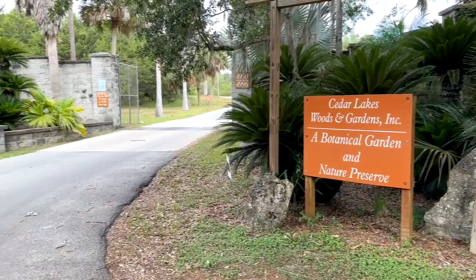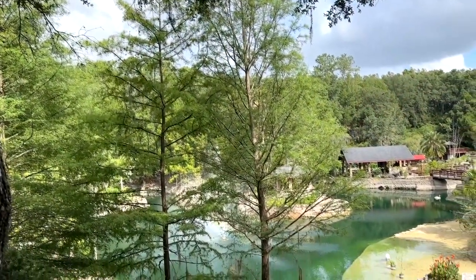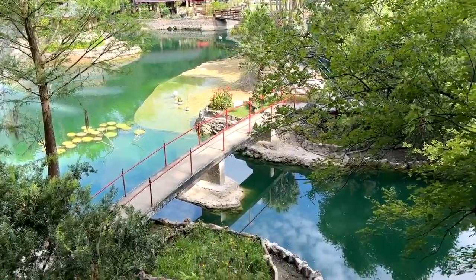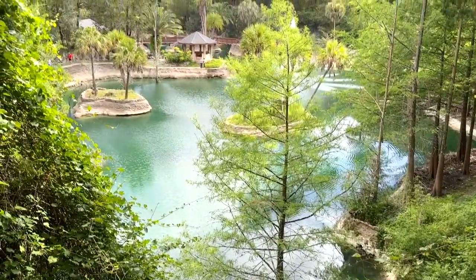And just from that basic sign, you would not imagine you're going to see sights like this — beautiful, beautiful sights in this botanical garden. Cedar Lakes Woods and Gardens was founded by Dr. Raymond Weber and it opened to the public in January of 2014.